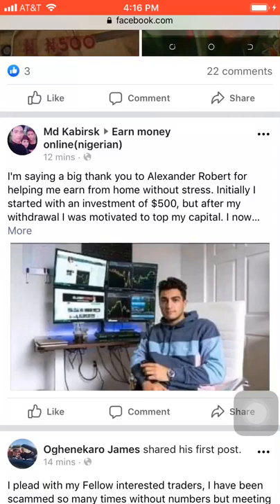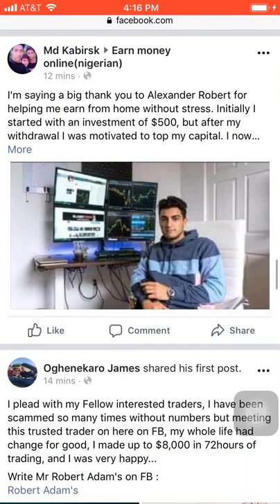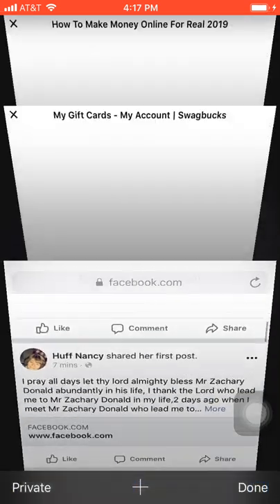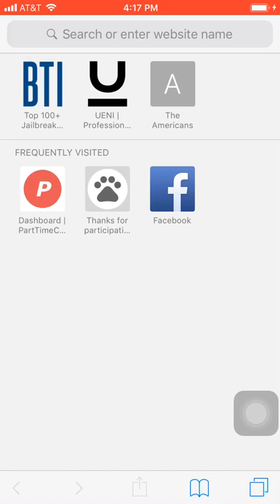Here's another website to earn money to your PayPal account — they pay every Friday. What you do on this website is very easy to use. I'm on Facebook seeing some posts and some scammers, and I'm disappointed, but nevertheless let me show you the website and how to earn on it. I'm also going to show you payment proof. The name of this website is Part Time Clicks.